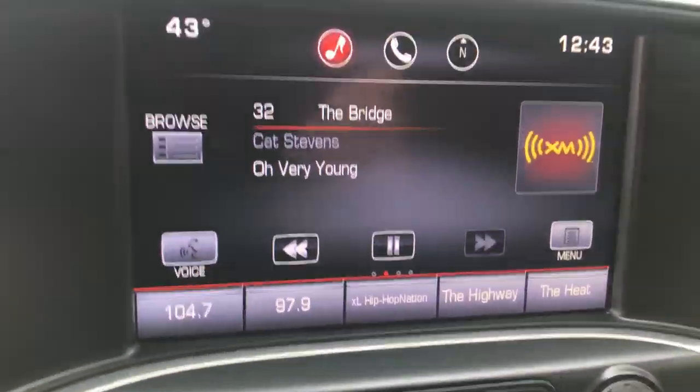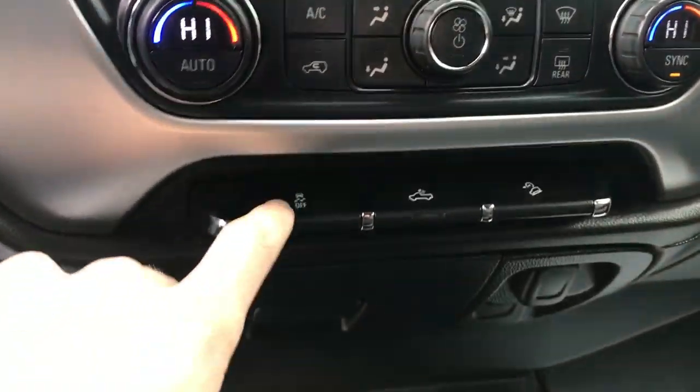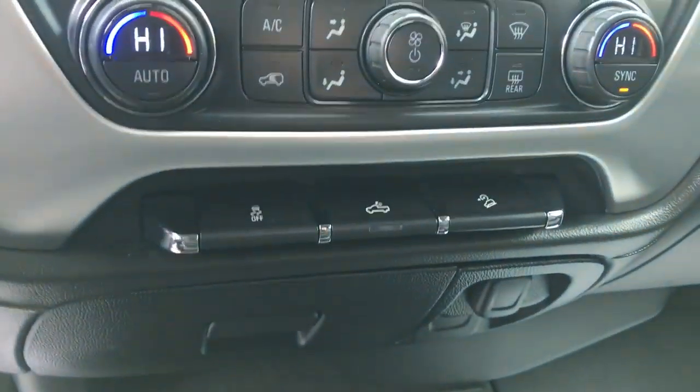You've also got your infotainment screen here as well as your backup camera controls. You've also got your climate controls, your traction control, your bed lights, and your hill descent control, because this truck is fitted with the Z71 off-road package.